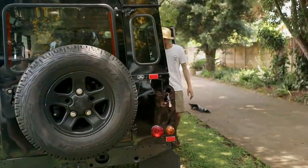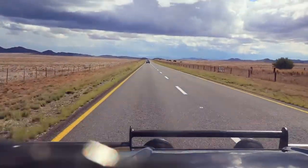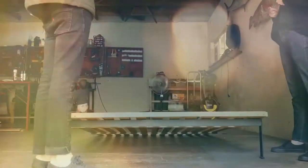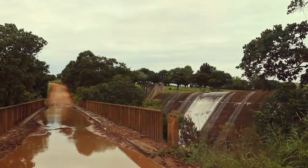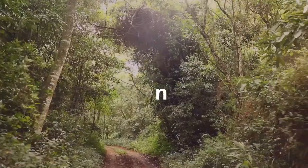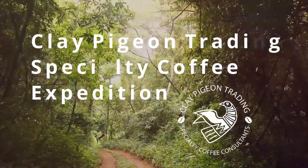So we packed up shop, sold everything we could, and set out on a journey of a lifetime — driving from the southernmost tip of Africa to Rwanda. Subscribe to our YouTube channel and join us as we get our Landy fit for Africa, explore our beautiful continent, and meet with some of the world's most exceptional coffee farmers and share their stories. Welcome to the Clay Pithen Trading Specialty Coffee Expedition.